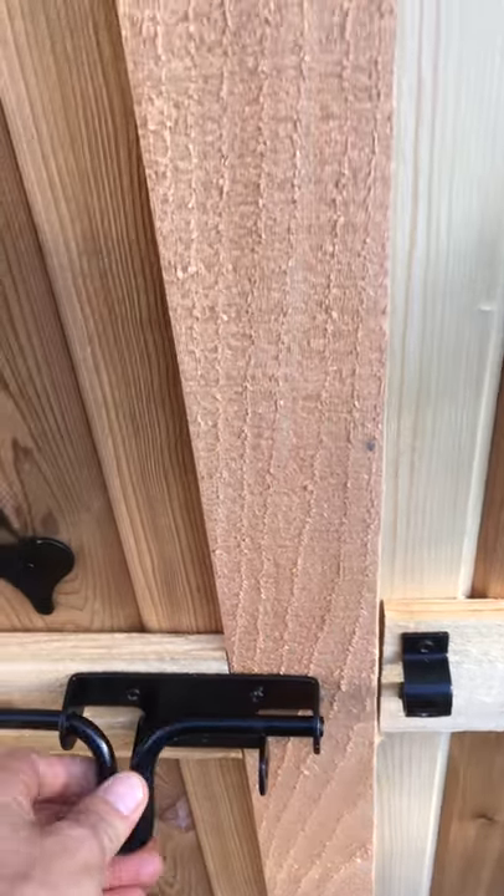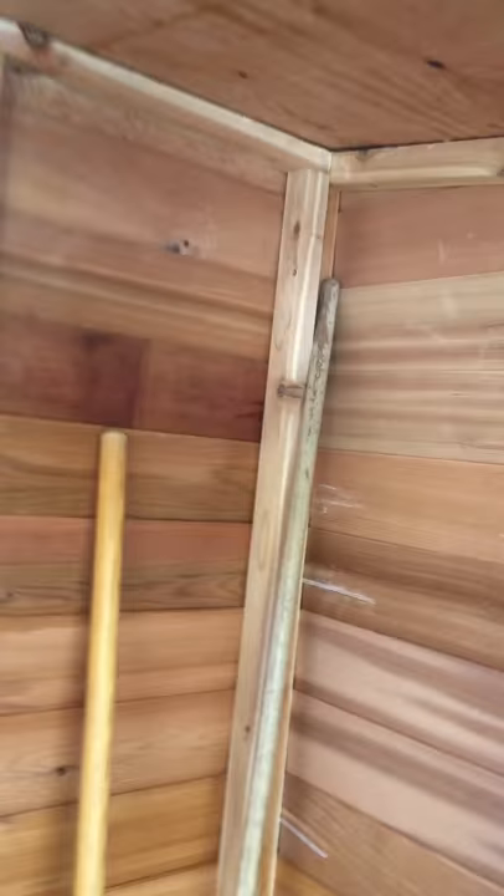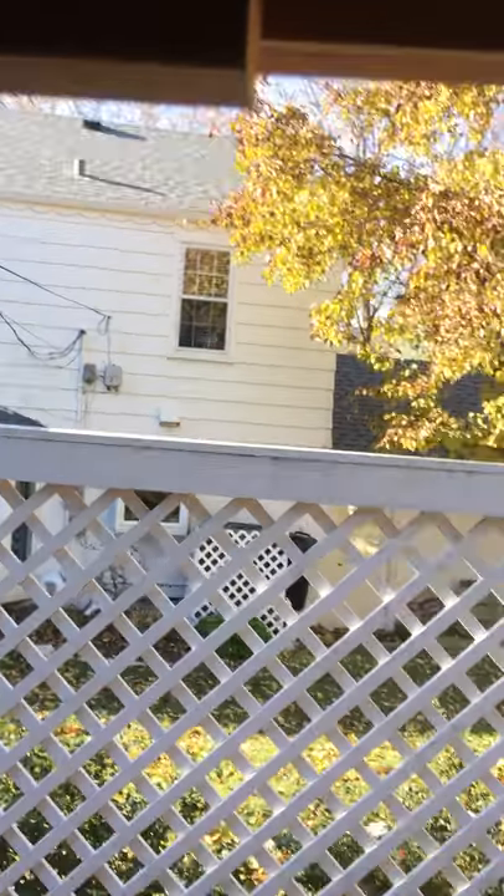I'll open up the latch here and welcome you into the spacious interior of the Grand Garden Chalet. There's room in here to have a party, live, build a sauna, and lots of other activities that I can't talk about right now. But as you can see, it's lovely, beautiful Western Red Cedar, which is my favorite kind of wood, and it smells good.